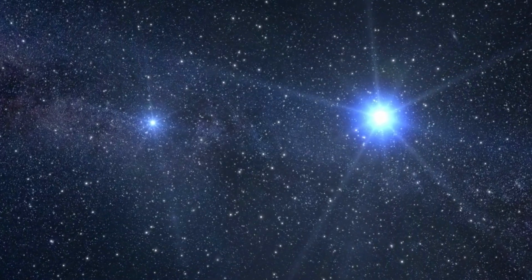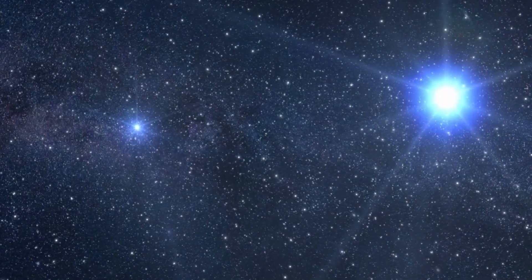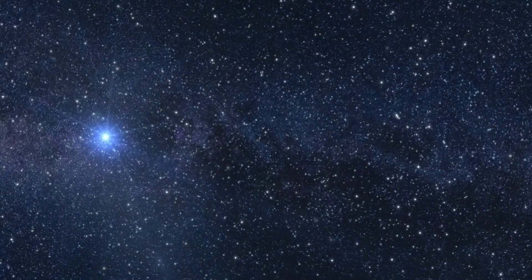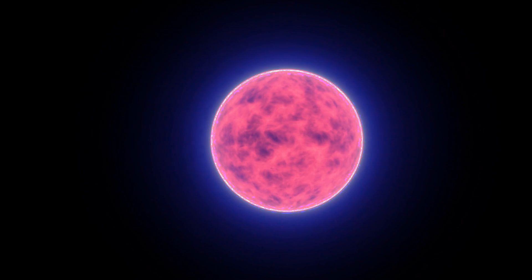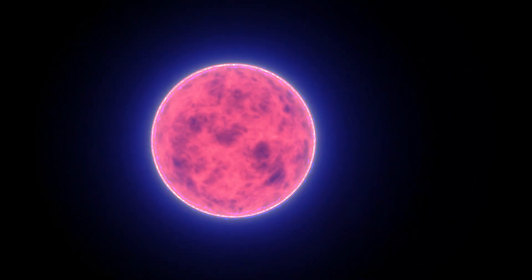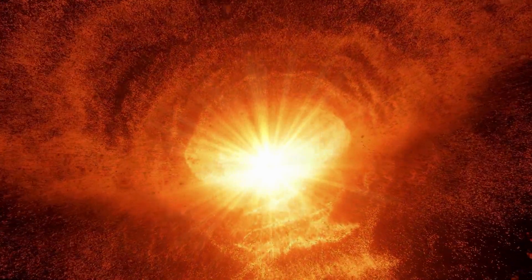The star system is made up of a Wolf-Rayet star, designated WR 140, and a hot massive O-type star companion, both of which are exceedingly unusual objects. In a nutshell, the system is a colliding wind binary. Wolf-Rayet stars are extraordinarily hot, highly brilliant, and exceedingly old — in the last phases of their main sequence lifetimes. They are deficient in hydrogen but plentiful in nitrogen and carbon, and they are fast losing mass.